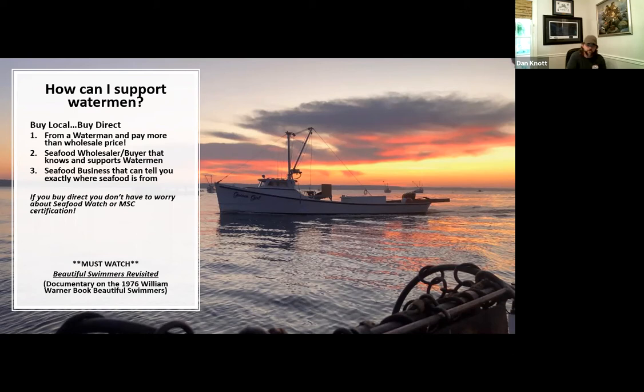A must-watch: if you haven't watched 'Beautiful Swimmers Revisited,' you can Google that. It's a PBS documentary about an hour long, based on the book by William Warner. It brings tears to my eyes every time I watch it. It's absolutely amazing — if you want to see what's going on in the environment, how science is working to protect the Bay, and how watermen make a living doing it, please take some time to look that up. It's free to watch online. I really appreciate the time — thank you very much.